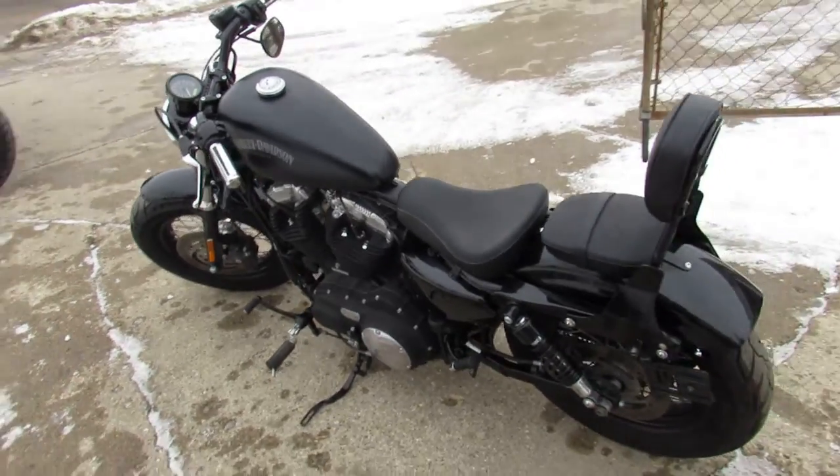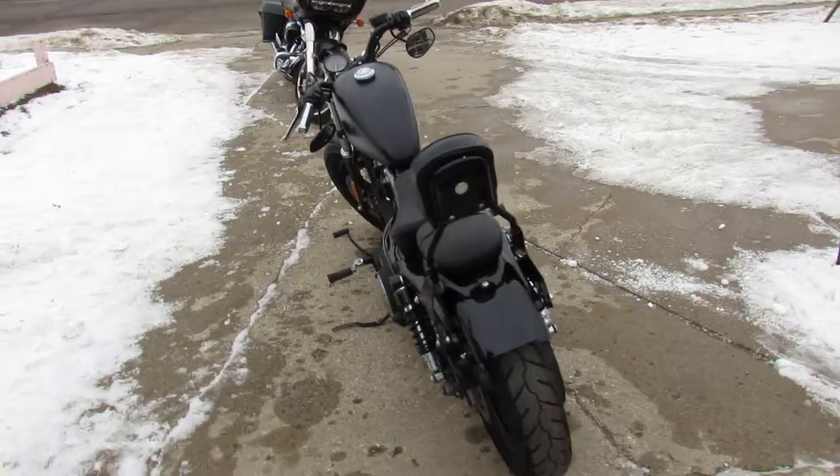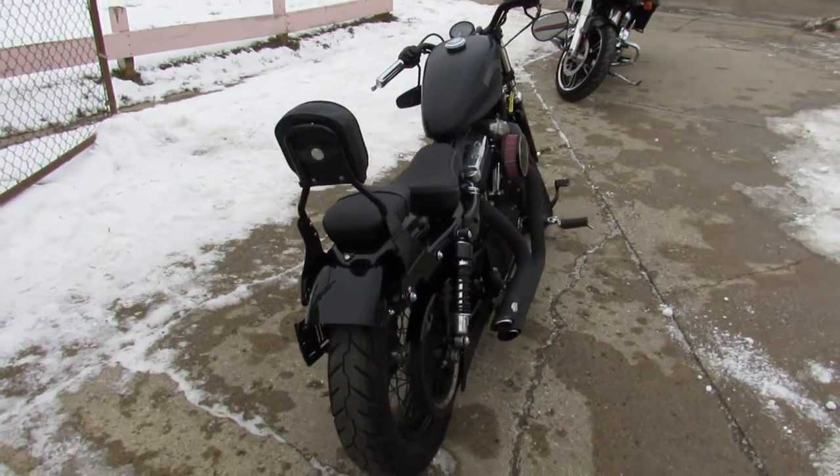This thing runs strong, needs nothing — just service at the dealership. It's been inspected, all the fluids have been changed, certified, and there is a warranty available so you can buy with confidence.